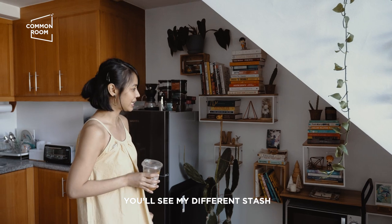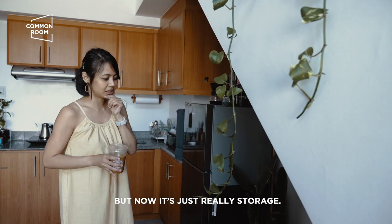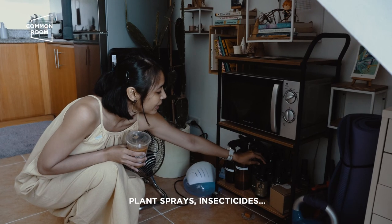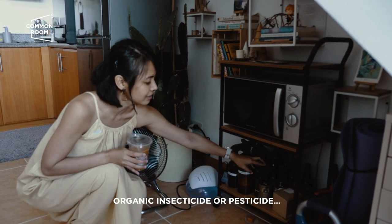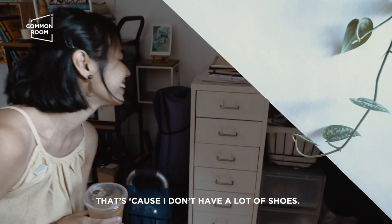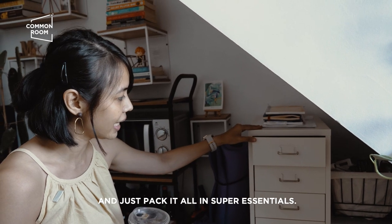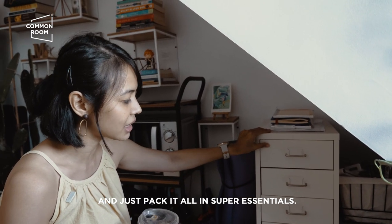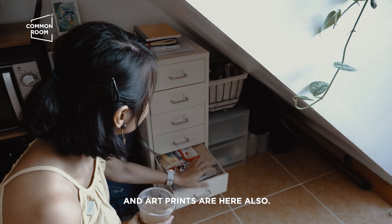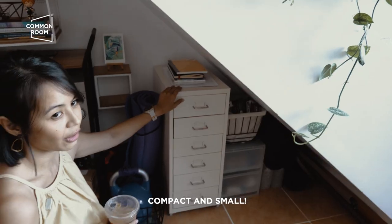So all throughout the space, makikita niyo mga iba-ibang stash ng books and plants. Ito, hindi ko pa alam kung anong gagawin ko sa kanya but now it's just really storage — lahat ng mga plant stuff ko. Hindi yan beer guys. Plant spray, mga insecticide, organic insecticide or pesticide. Super little storage. Lahat ng sapatos ko na sandals, nandito lang — isa lang kasi hindi naman ako maraming sapatos. And since I have limited space, I make sure na I had to declutter and isisiksik ko lang yung super essentials. Or here also, all my crafting, art prints. Like mga appliance stuff, electronics — compact and small.